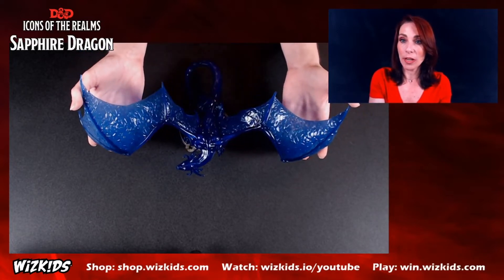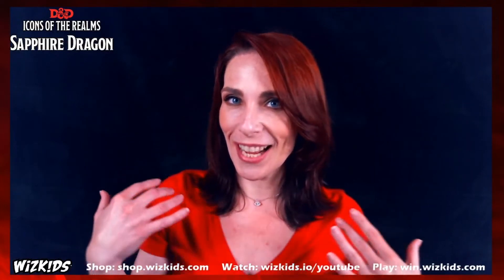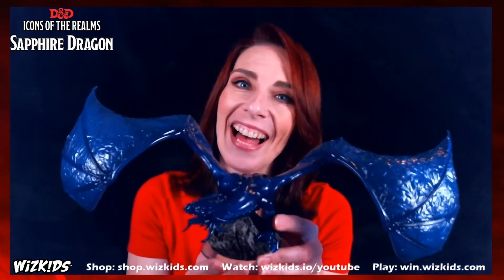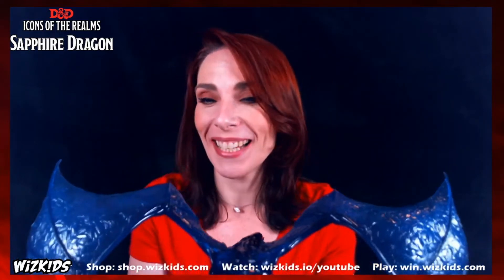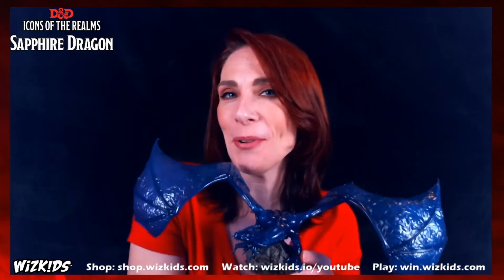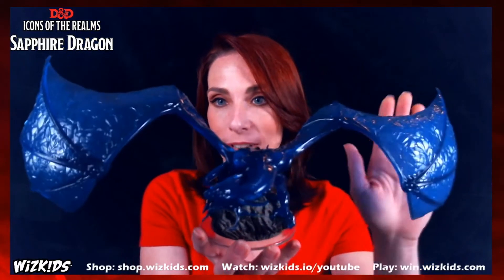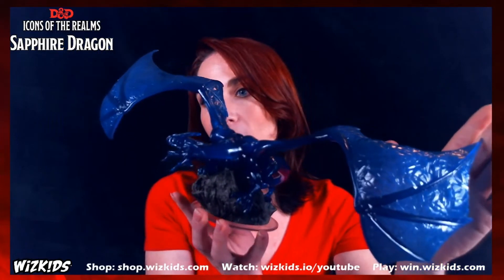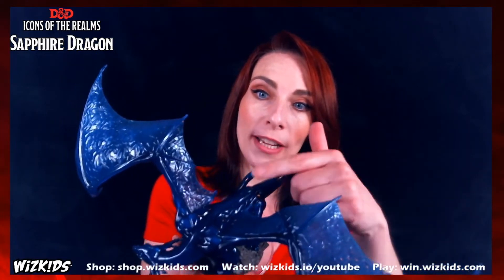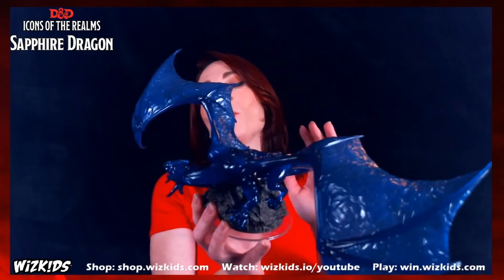Now I'm going to lift this up so you can actually see how big it is. Here I am lifting it up off the table — its wingspan is broader than my shoulders. I'm holding it right up against me and it goes beyond my shoulder width. It's a beautiful dynamic piece with outstretched wings. With the studio lighting you can see the different textures on the wings and the reflective properties of the plastic — it plays like gemstones, like a sapphire gem.